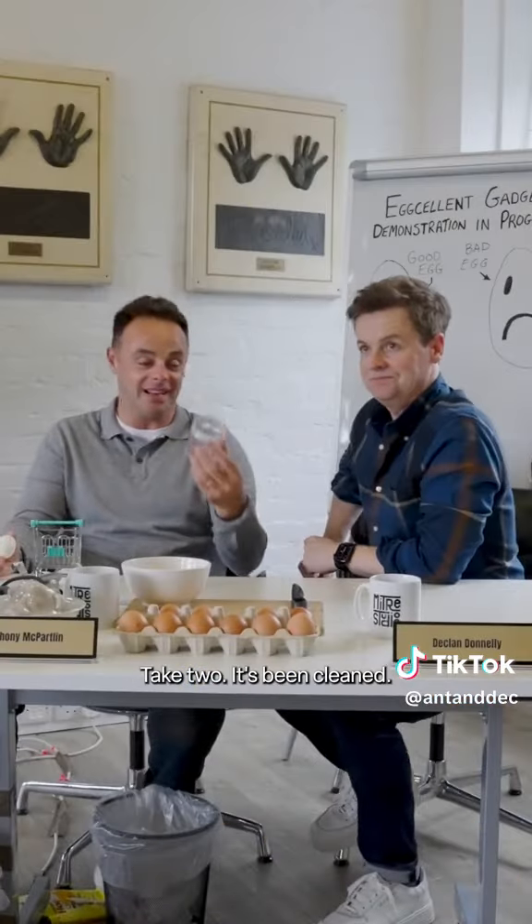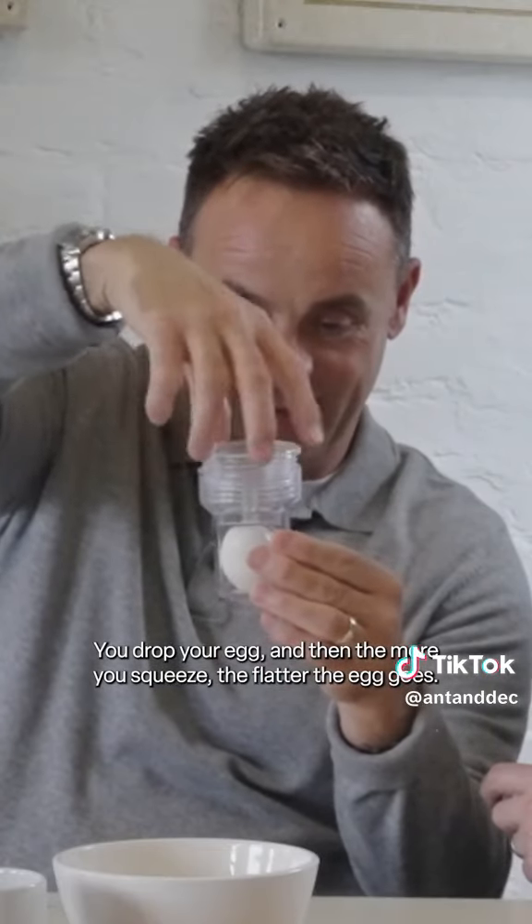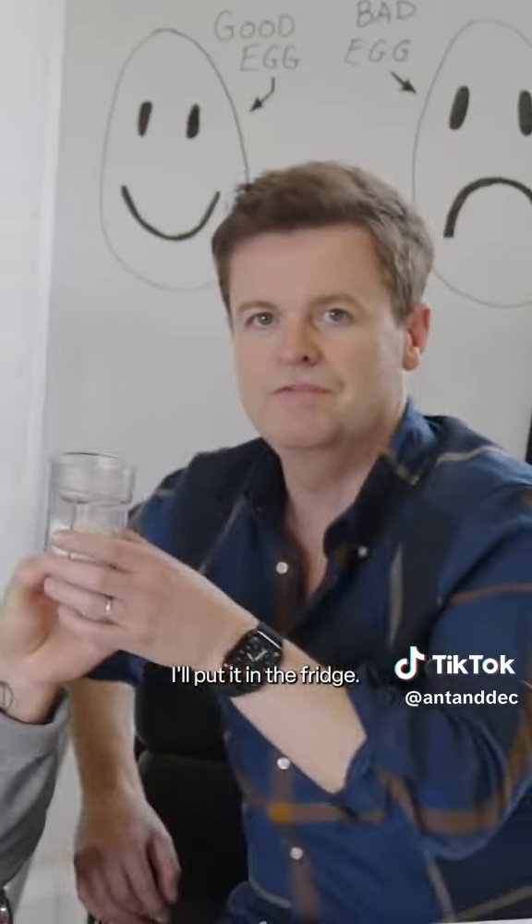Take two. It's been cleaned. You drop your egg in, and then the more you squeeze, the flatter the egg goes. So then you leave that in the fridge.